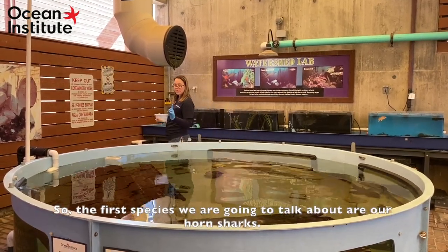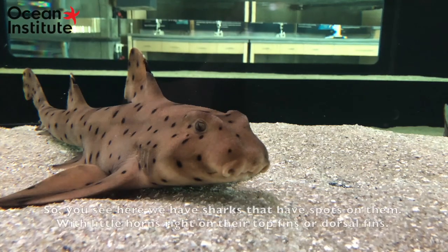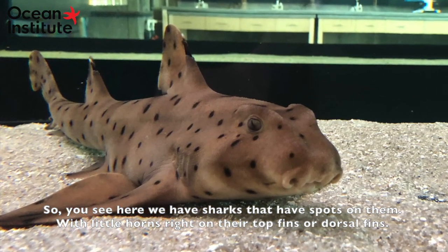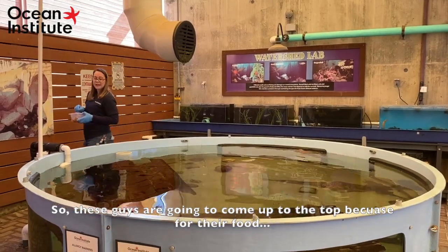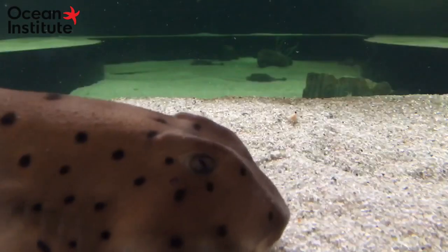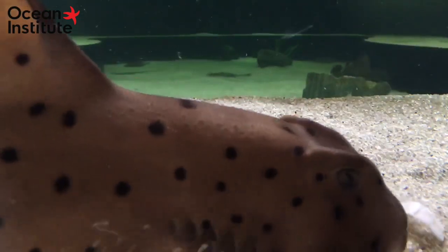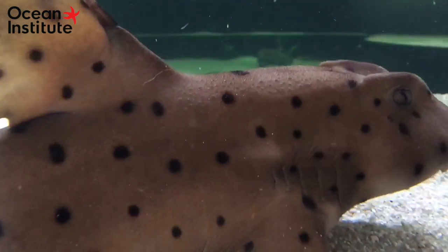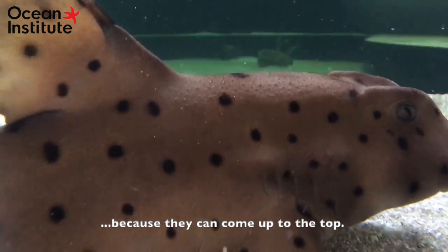The first species we're going to talk about are our horn sharks. If you see here, we have sharks that have spots on them with little horns right on their top fins, or their dorsal fins. These guys are going to come up to the top because they like to be fed right up here, and they can come up to the top.